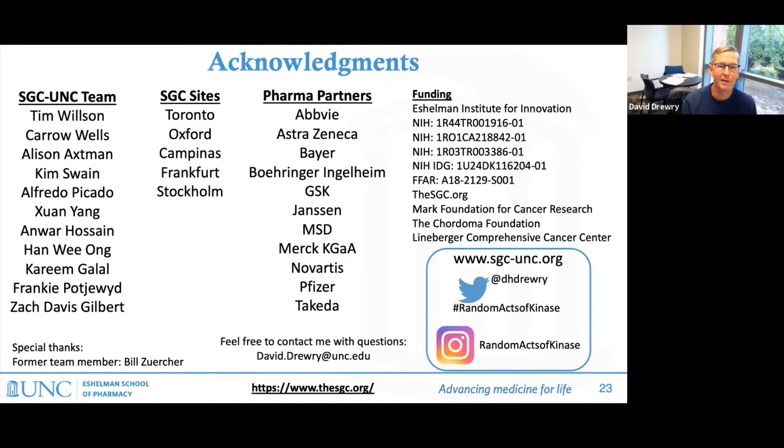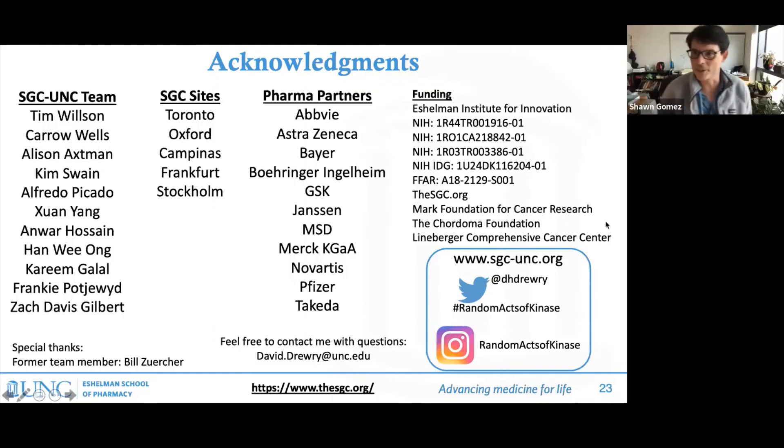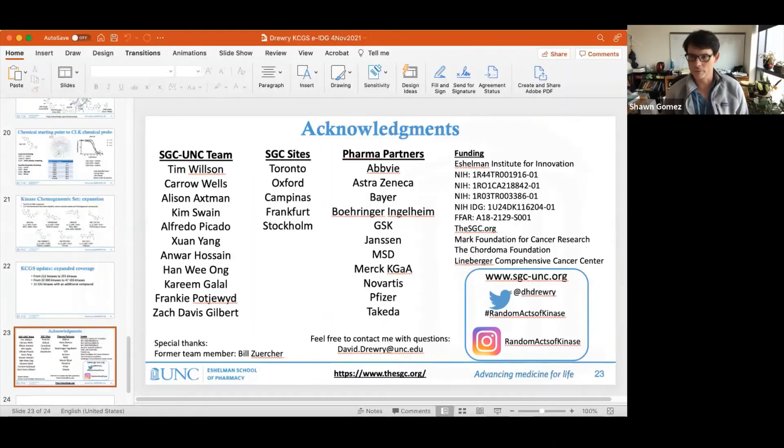Thank you for your time, and I'm happy to answer questions. All right, thanks David. That was great. So any questions can be done verbally or through chat, whatever works for people.